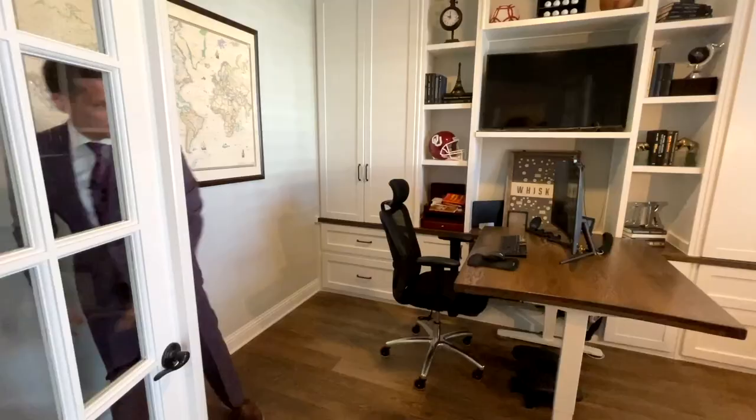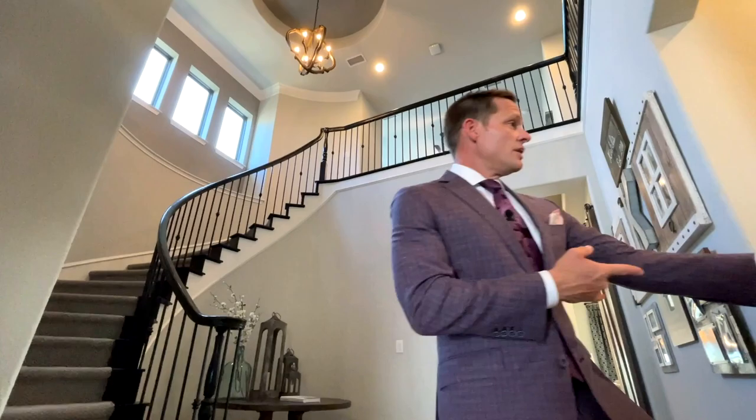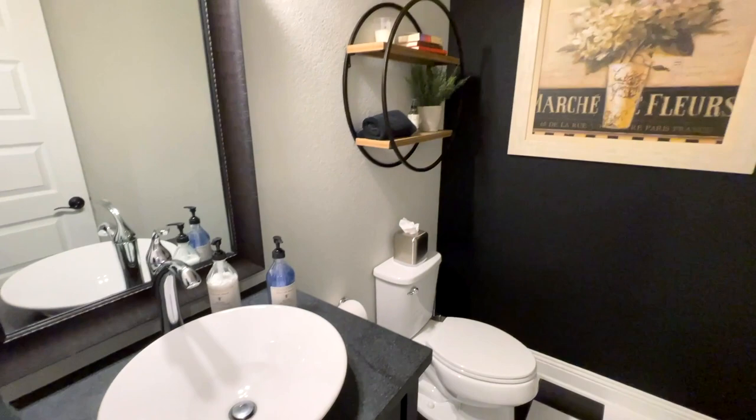You've got these built-in cabinets and plantation shutters. Walk out of your study and here is your two-story entry with a beautiful modern fixture and this curved staircase. But before we go upstairs, on this side is a half bath for guests, and I really like the modern decor they've used. Look at the checkered flooring and the modern fixtures. Very cool.